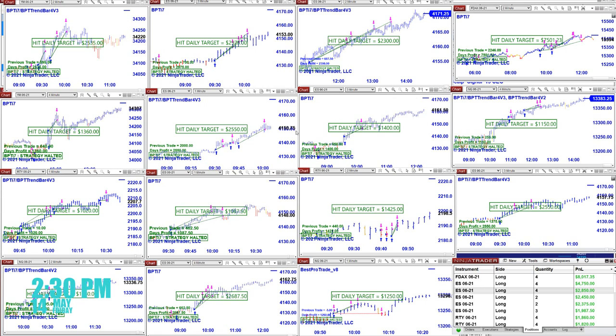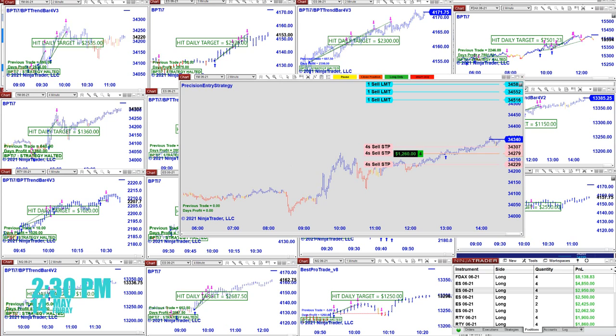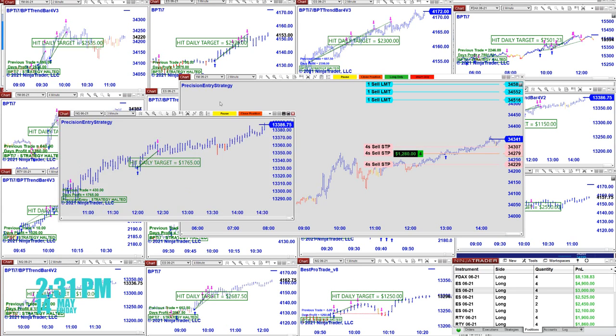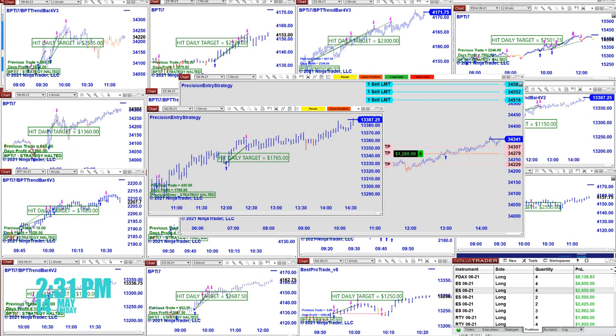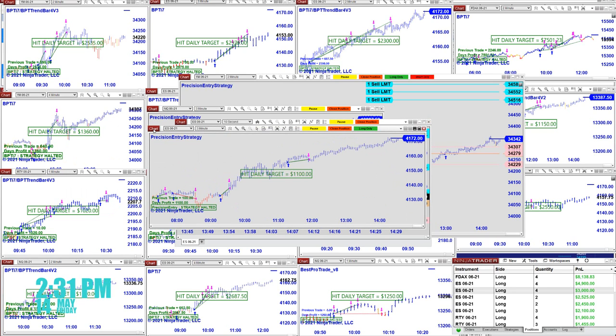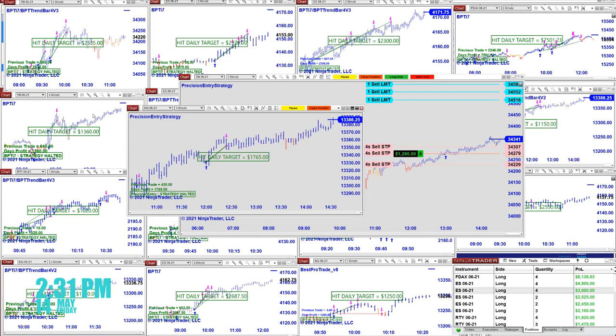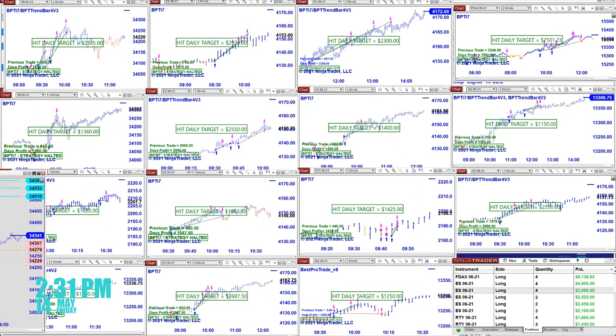There are also two auto trades under the same name called V8 for NinjaTrader 8. It's practically the same auto trade but they differ when optimizing. We want to give a last look at the new auto trade we are going to cover on Monday — it's a really clever auto trade with consistency. We appreciate all members joining on Monday, as it's a very important day to get the new updates.